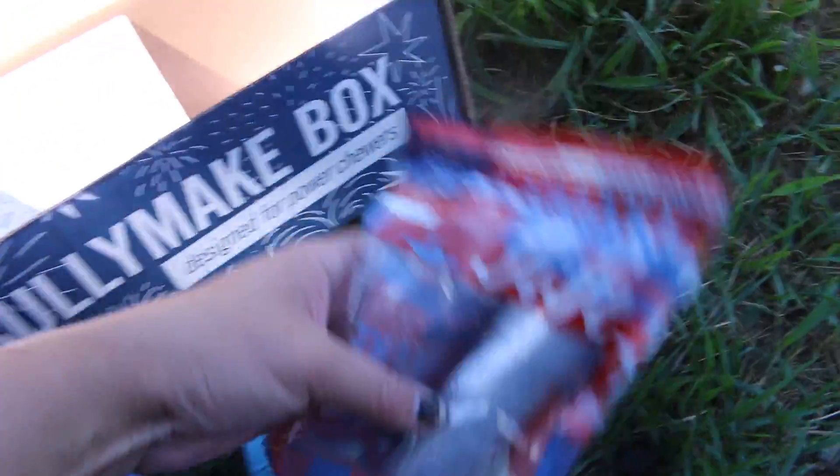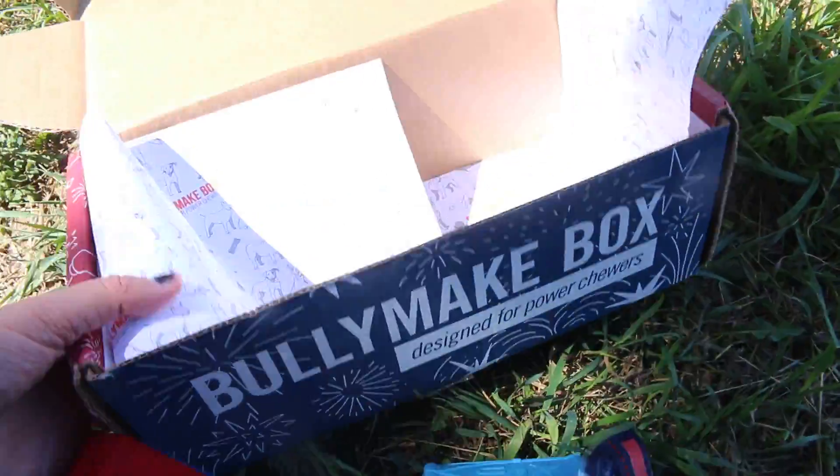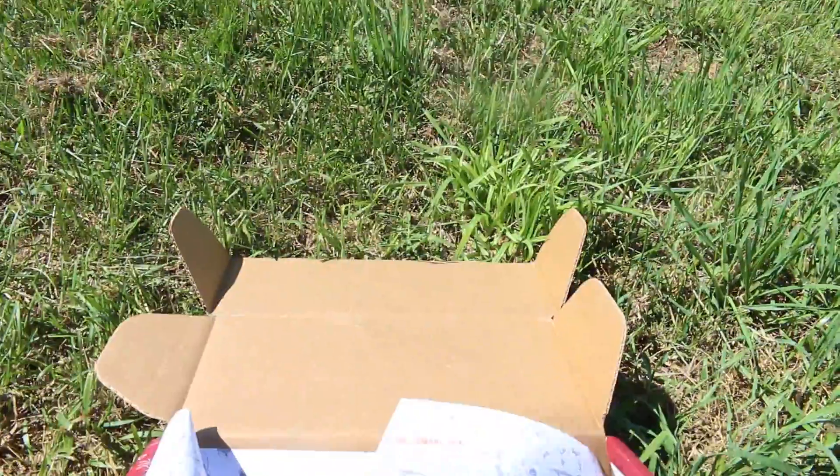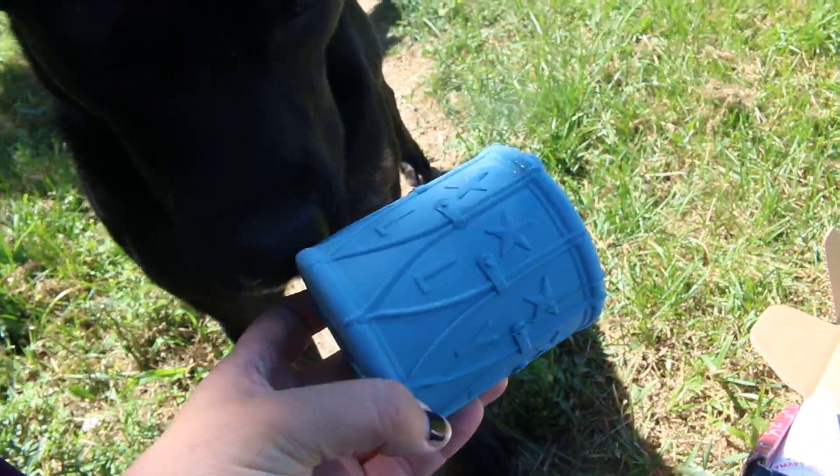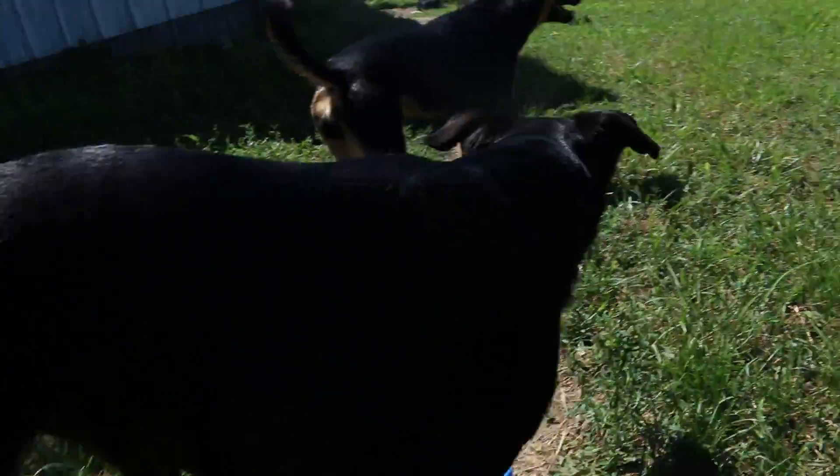So yeah, that's what this month's box looks like. I really liked it. I don't know if my dogs don't like the drum for some reason, but that's okay — they'll probably play with it once I put some treats in there. I wonder if it's the shape or something. Well, thanks for watching.